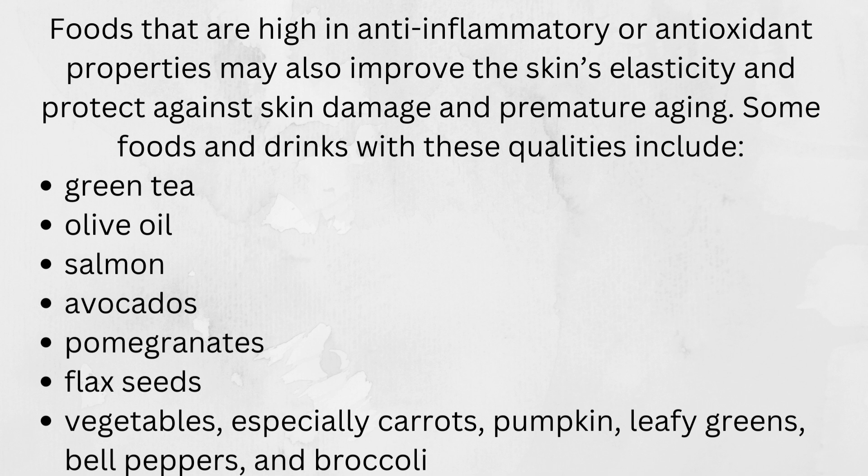Some foods and drinks with these qualities include green tea, olive oil, salmon, avocados, pomegranates, flax seeds, and vegetables — especially carrots, pumpkin, leafy greens, and bell peppers.